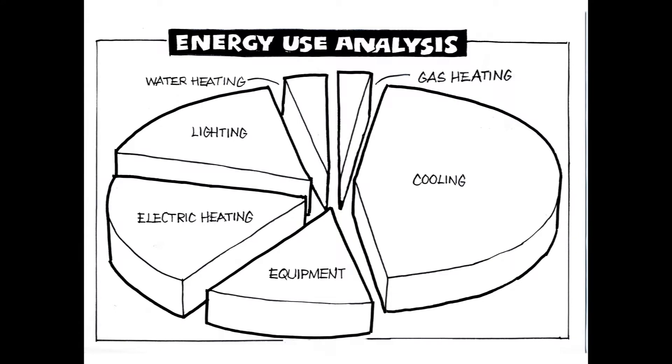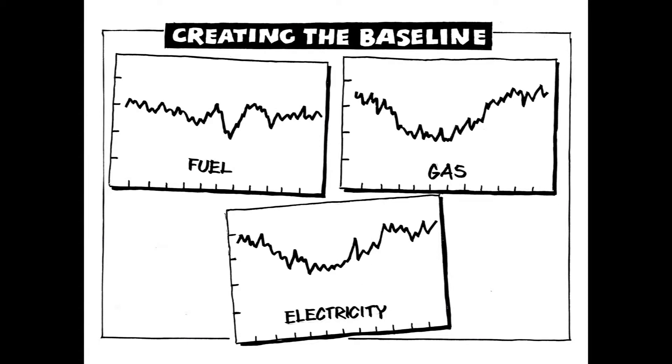Once you've established your energy sources, you will need to establish corresponding data, which needs to be analysed in order to establish what services, equipment and processes are using the most energy, and therefore potentially where most of the opportunity to improve lies. The next stage is to create your baseline data, outlining your current usage for the different energy sources you employ.